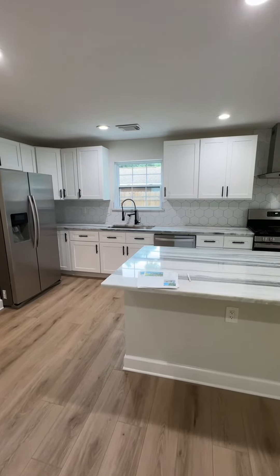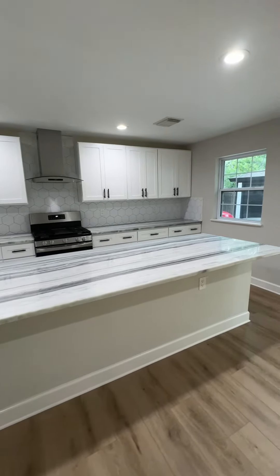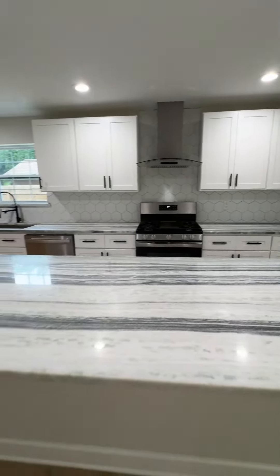This is a house for sale in Houston, Texas. Check out this island — it's like 10 feet long, and it's real rock, it's quartzite.